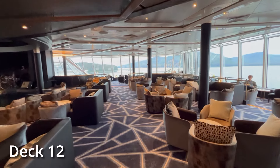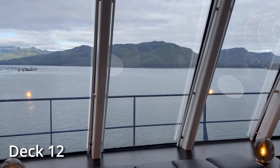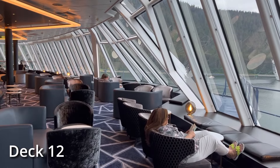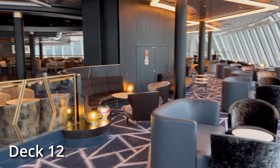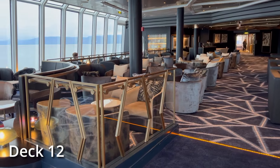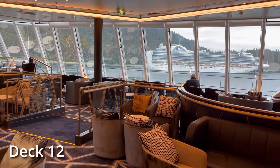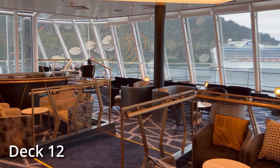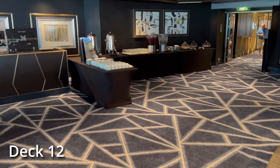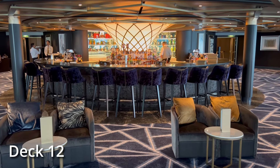Here's the Spinnaker Observation Lounge. We're at the very front of the ship on deck 12. You've got really tall floor-to-ceiling windows on all three sides — left, right, and front — giving you really nice views. It's a pretty big space that gets used for some events like game shows and some music, but it's not as busy during the mornings. A lot of people come in here to read, relax, and enjoy the views. On the very left and right of the front, there are areas that jut out directly in line with the bridge — really nice places to sit.